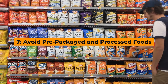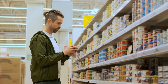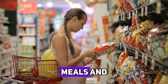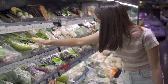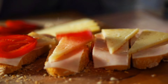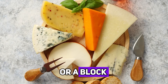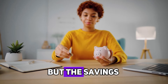Hack number seven: avoid pre-packaged and processed foods. Pre-packaged and processed foods might be convenient, but they often come with a higher price tag. Items like pre-cut fruits and vegetables, ready-made meals, and individually wrapped snacks are usually more expensive than their whole counterparts. Instead, opt for whole foods and do the prep work yourself. For example, buy a whole chicken instead of pre-cut pieces, or a block of cheese instead of shredded. It might take a little more time, but the savings are worth it.